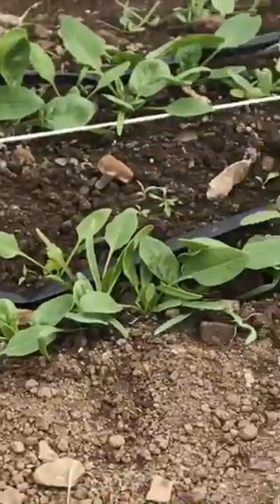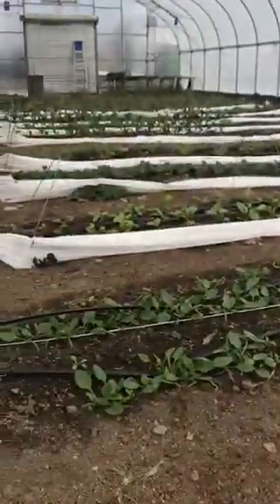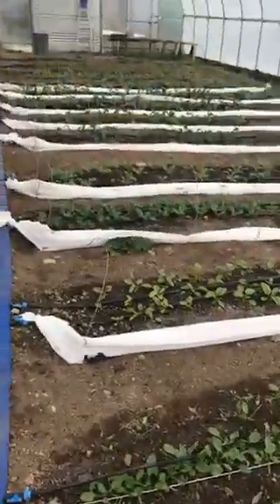There's the Swiss spinach. It's looking pretty good. Mostly everything's looking nice. Here's the Swiss chard.